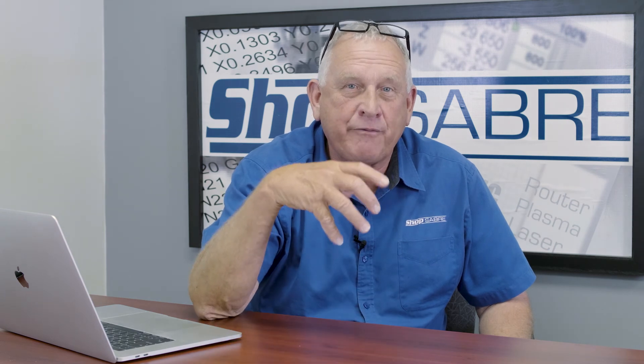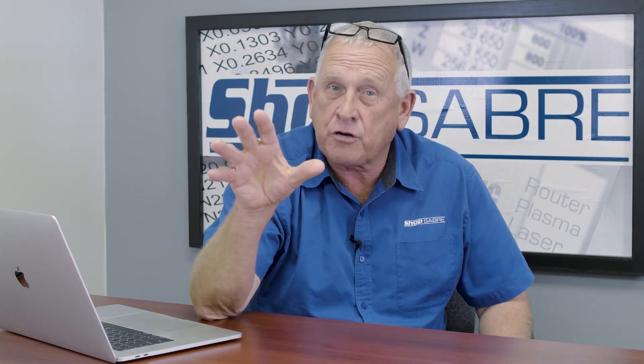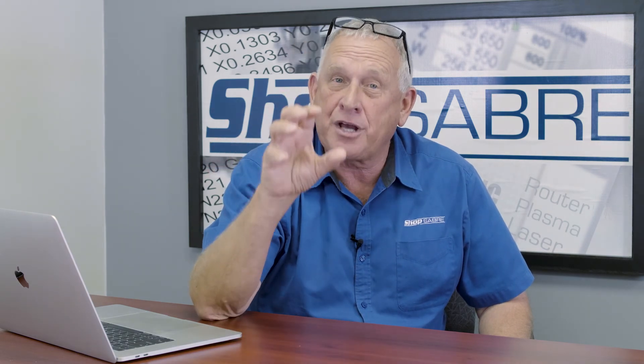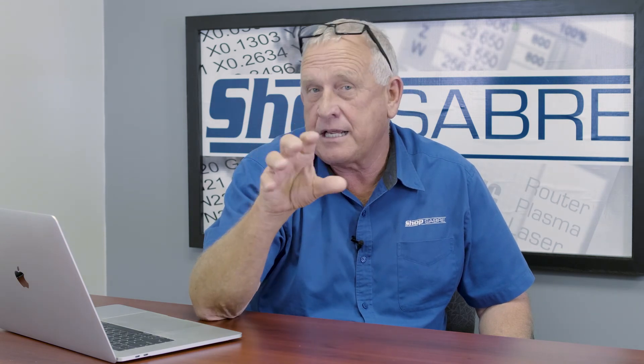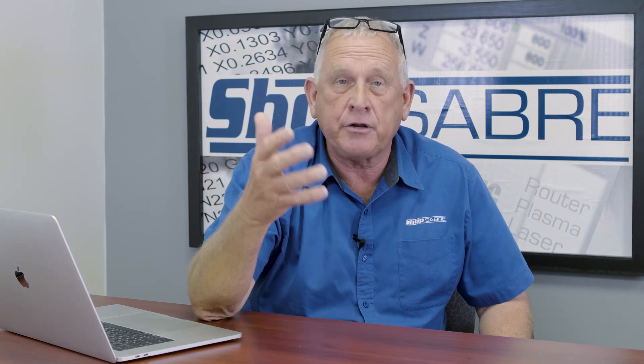Our customers buy from us for the same reason your customers buy from you — it all boils down to service and support. Support and service starts with engineering, so that you design things that are correct when they ship. We thoroughly test things. On most of our CNC machines, they're intuitive enough you can actually plug and play and install them yourself. If you need more help, we offer that — but we don't force you to pay for it if you don't need it. Most of our customers don't.